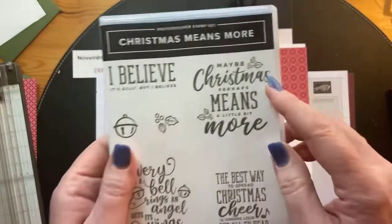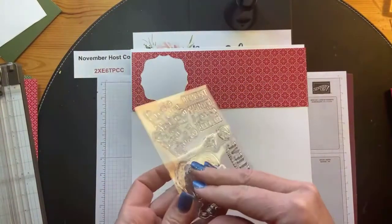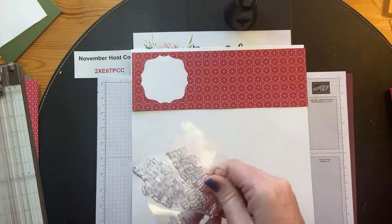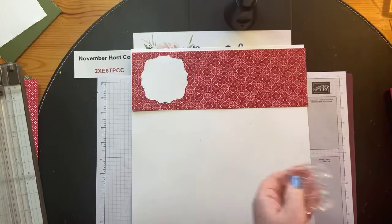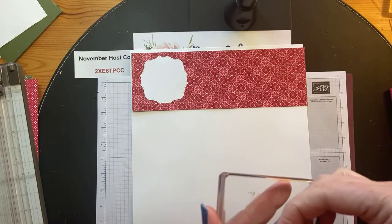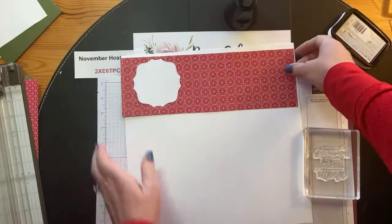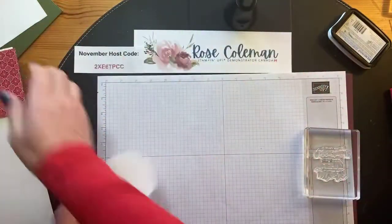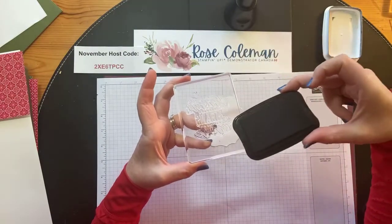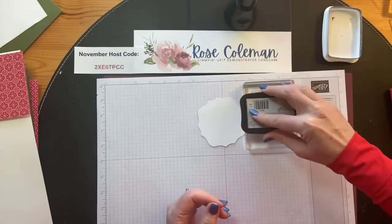We're going to stamp on there, so let's bring in our stamp set. My title is going to be 'Maybe Christmas perhaps means a little bit more' - I love that for scrapbooking because you can put whatever pictures of your Christmas on this page. I'm going to put the stamp onto block E. I love block E because it gives me lots of surface area for big stamps, and big stamps are great for scrapbooking when you want a bold greeting. I'm going to lay my stamp down and ink it from the top with Memento ink.